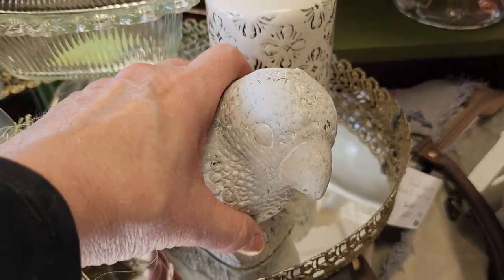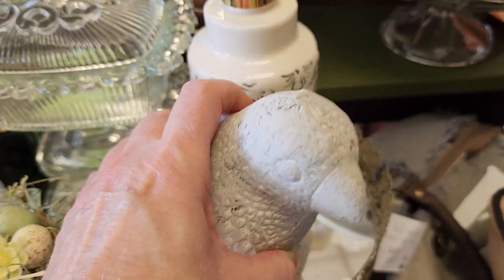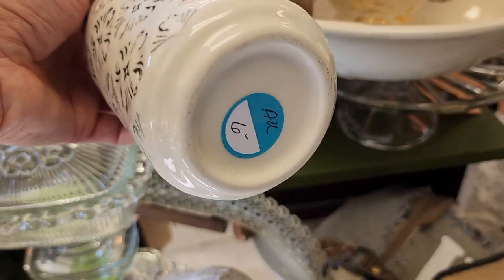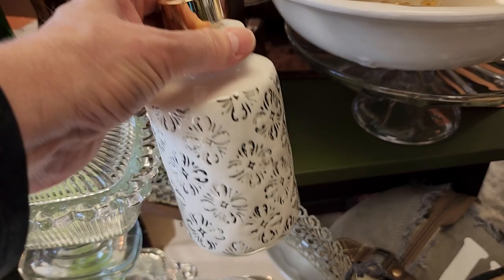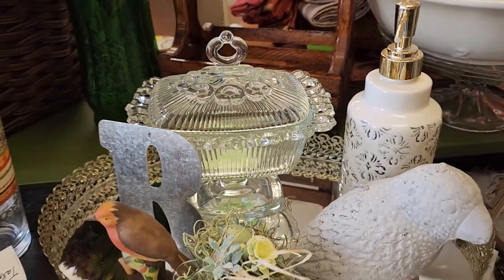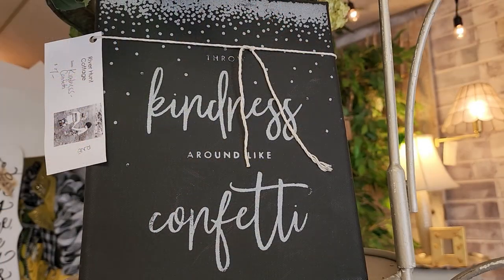And you know I love a bird - that kind of gives me a shabby chic vibe. I love this little - I guess that could be a soap or lotion dispenser. Wouldn't that make your bathroom look fancy? And here's another sign that says throw kindness around like confetti. We should all throw kindness around like confetti.